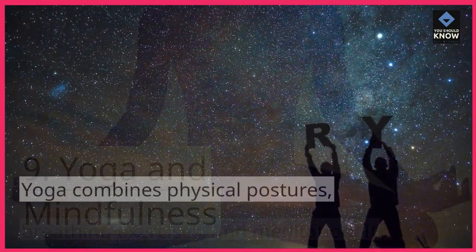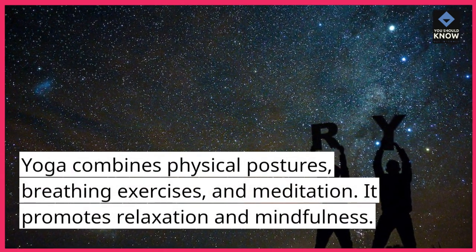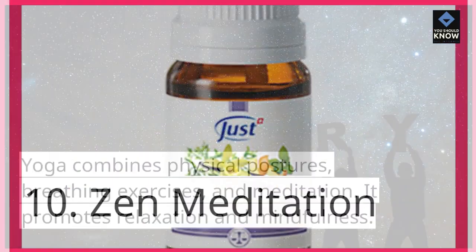Yoga and Mindfulness. Yoga combines physical postures, breathing exercises, and meditation. It promotes relaxation and mindfulness.